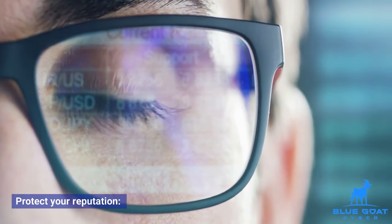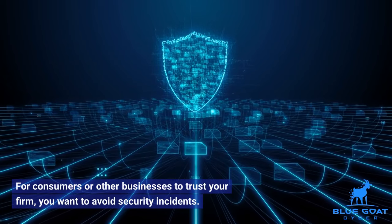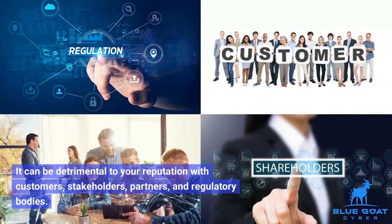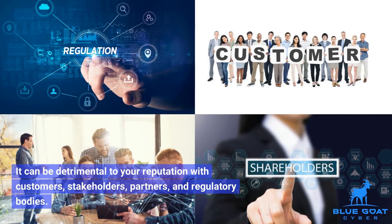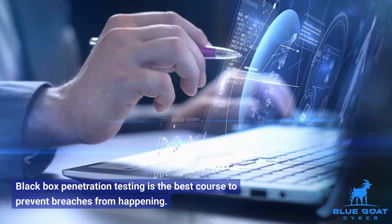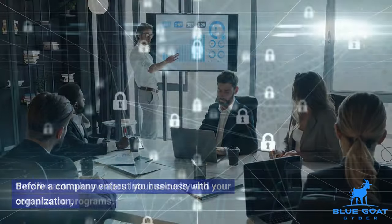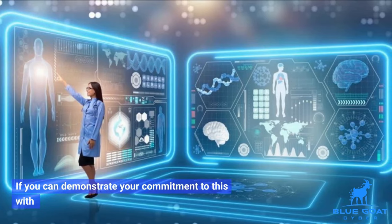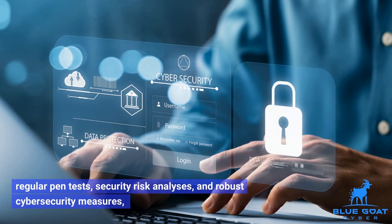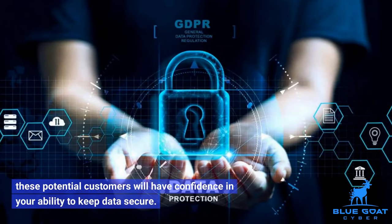Protect your reputation: for consumers or other businesses to trust your firm, you want to avoid security incidents. It can be detrimental to your reputation with customers, stakeholders, partners, and regulatory bodies. Black box penetration testing is the best course to prevent breaches from happening. Build trust with customers: before a company enters into business with your organization, they'll want to know about your security and compliance programs. If you can demonstrate your commitment with regular pen tests, security risk analyses, and robust cybersecurity measures, these potential customers will have confidence in your ability to keep data secure.